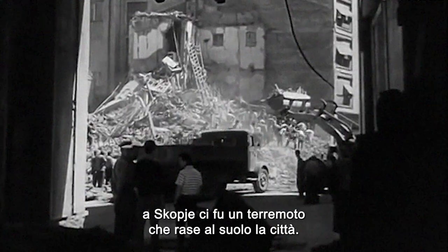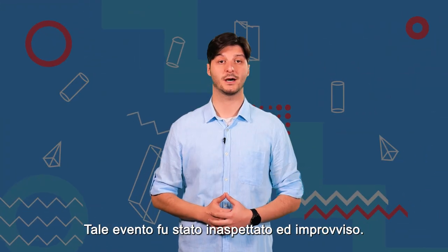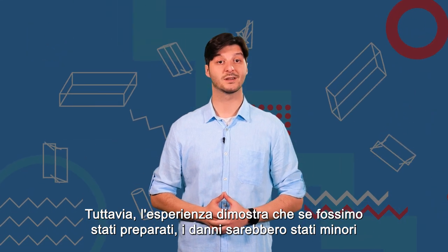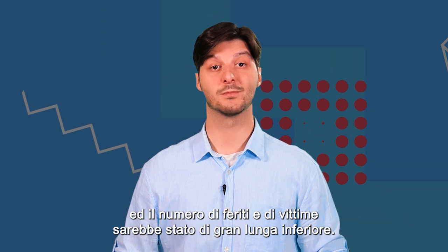In 1963, an earthquake occurred in Skopje that razed the city to the ground. This was unexpected and sudden. However, the experience shows us that if we were prepared, the damage would be less and the number of injured and lost lives would have been far less.